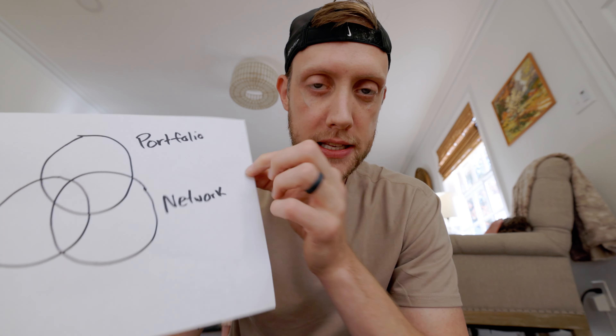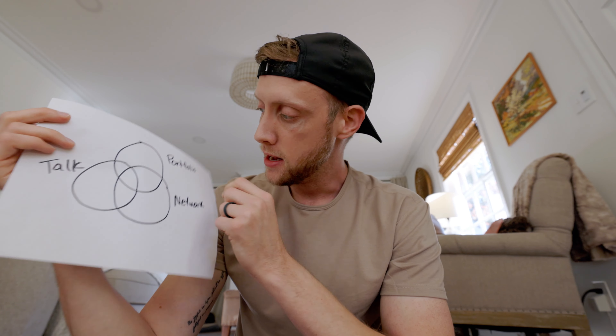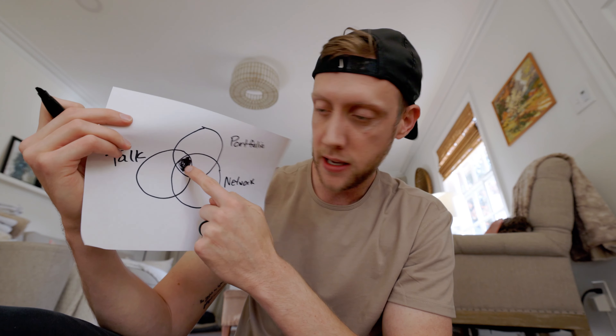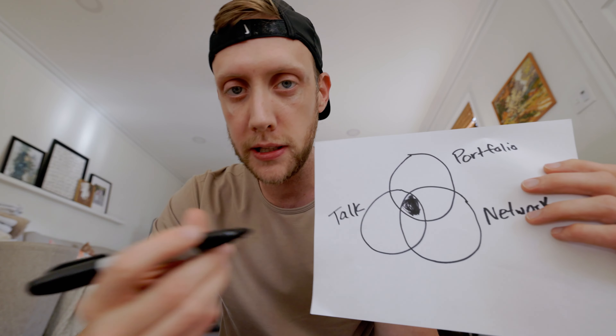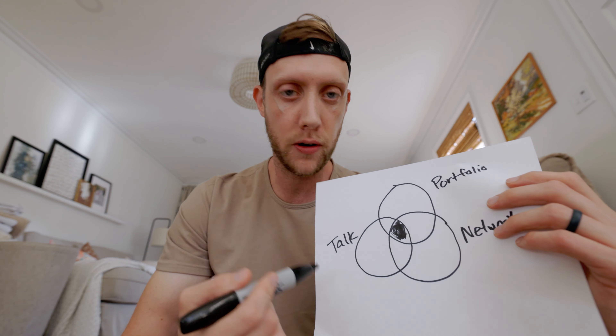Third is just talking about what you're doing. But if you only do one or two of these, you're not setting yourself up for optimal success in getting those clients. The key is combining all three so that you can be successful in getting those first clients.